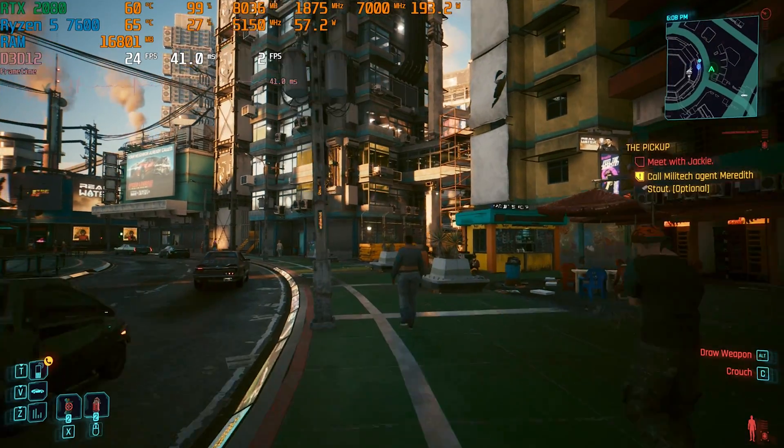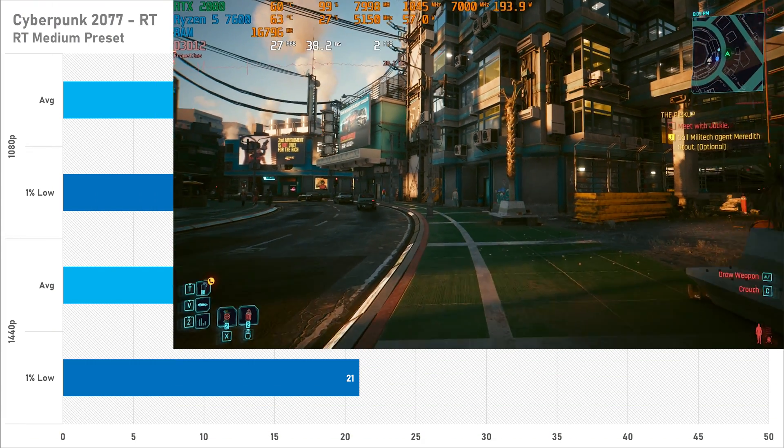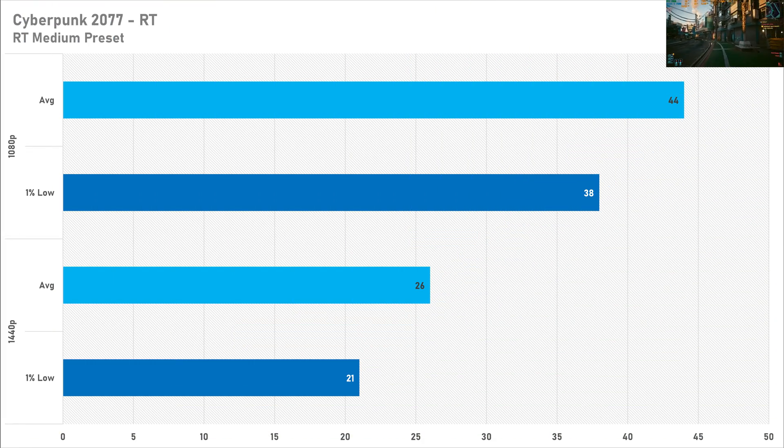Cyberpunk is an example of a game where ray tracing has been executed perfectly, but it does take quite a bit of a toll on the hardware. Setting ray tracing to the medium preset — so not even on high — sees below 60 FPS for both resolutions: 44 FPS at 1080p and a cinematic 26 FPS at 1440p. This basically means ray tracing is not really doable in Cyberpunk 2077 on an RTX 2080; keep it to rasterization.